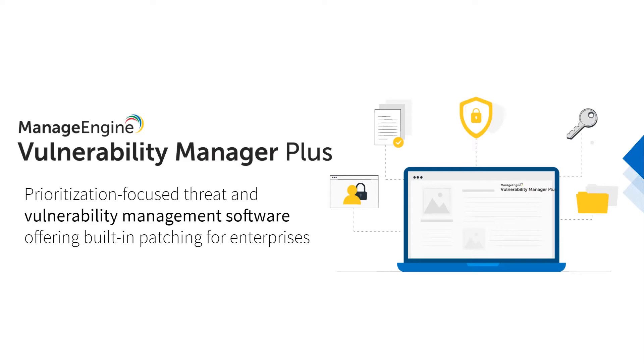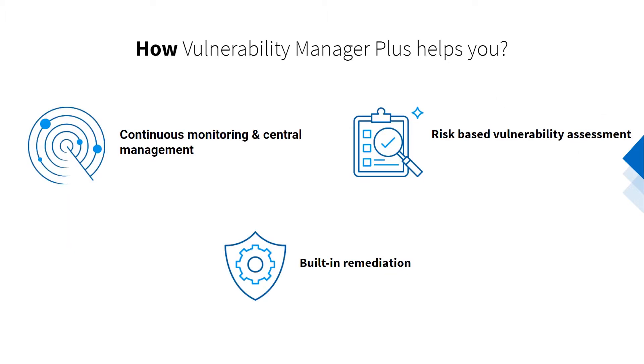ManageEngine Vulnerability Manager Plus is a prioritization-driven threat and vulnerability management solution for enterprises that features built-in remediation. Here's how Vulnerability Manager Plus steps in to solve all the hassles of vulnerability management.